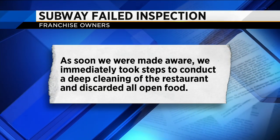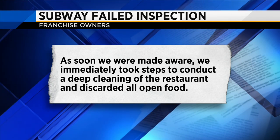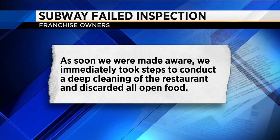but issued this statement: "As soon as we were made aware, we immediately took steps to conduct a deep cleaning of the restaurant and discarded all open food." After a re-inspection, Subway was approved to reopen the next day.